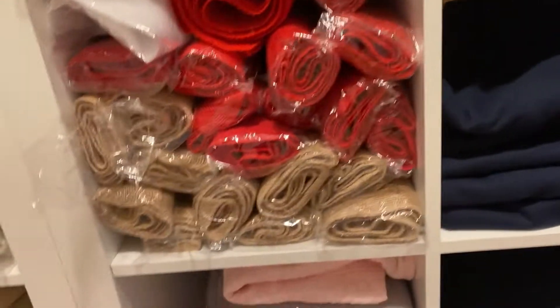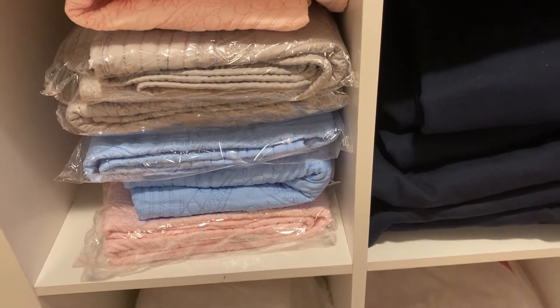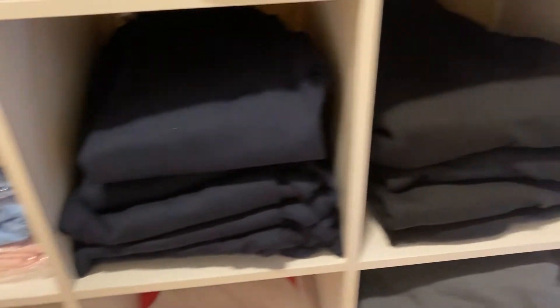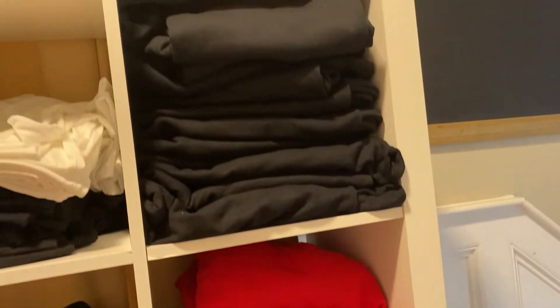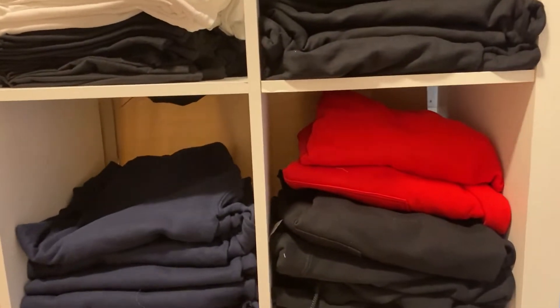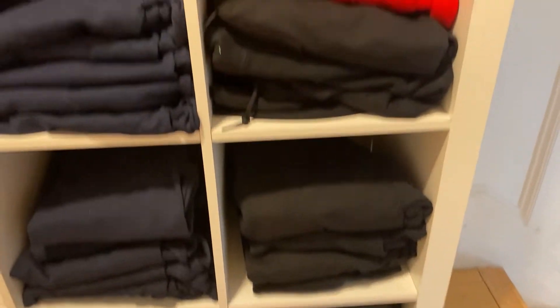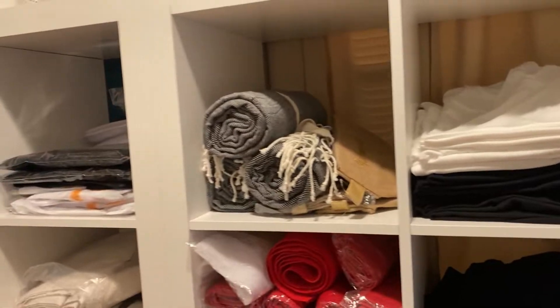These are my quilted blankets — this is all I have left so I'm running low and going to order some more. These are all my sweatshirts that I sell as well. I actually had a local order and it was a big order, so that's why I decided to get these and have them on hand. I just never know when you get another order.